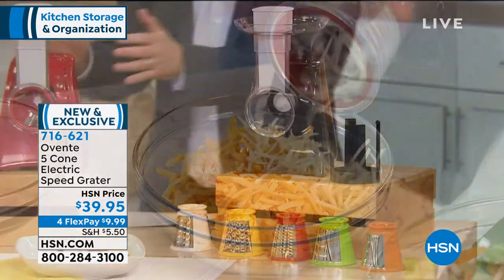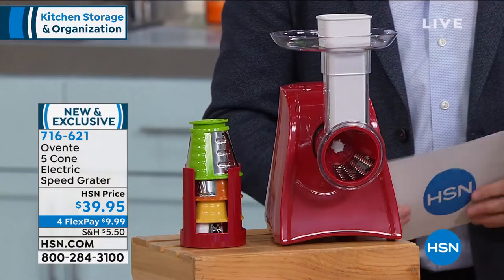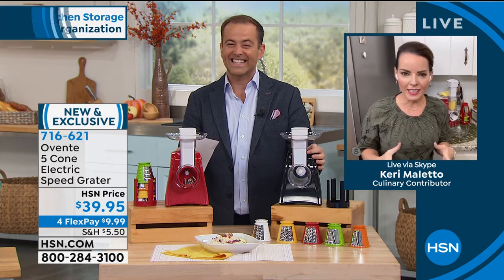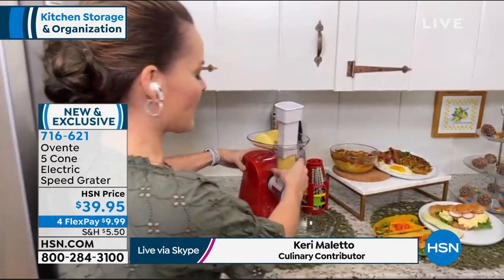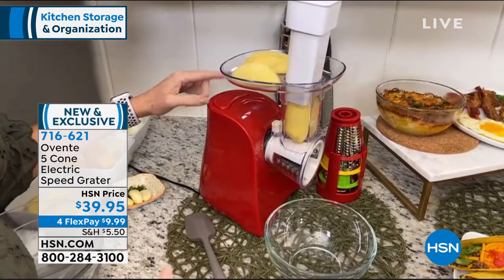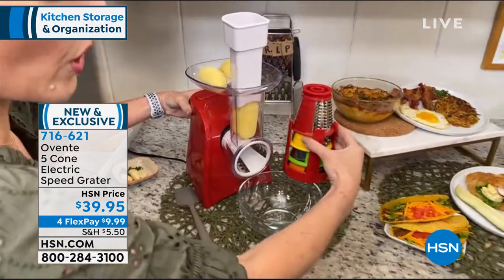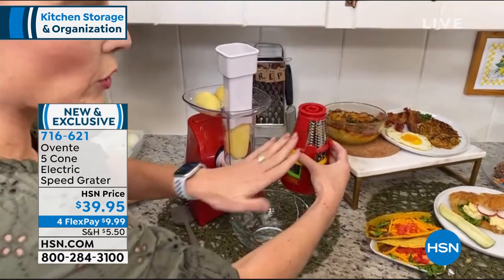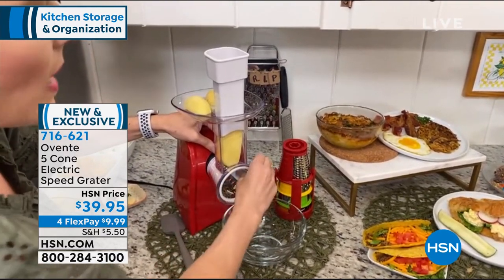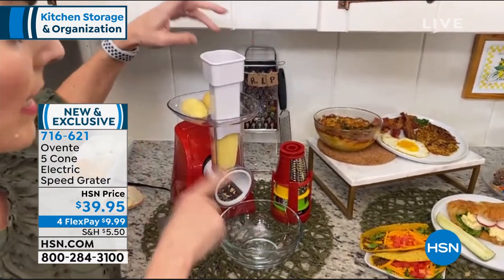Dear friend Kerri Mileto is joining us live from her kitchen. Kerri: I've been cooking and prepping in my kitchen all day long. This is so cool — it gives you push-button operation, no more cranking or muscle. The motor does the work for you. You also have five different cones that come in their own little carrying case so you'll never lose them. They eject and go in very simply. Let's do potatoes — you just push your pusher down and press the button at the same time. Look at how perfect these potatoes come out for breakfast hash browns.